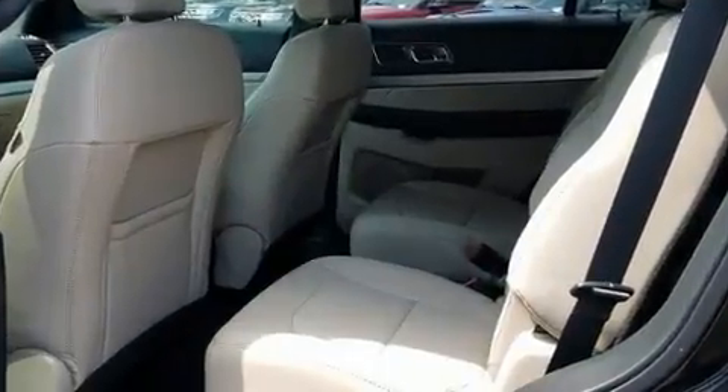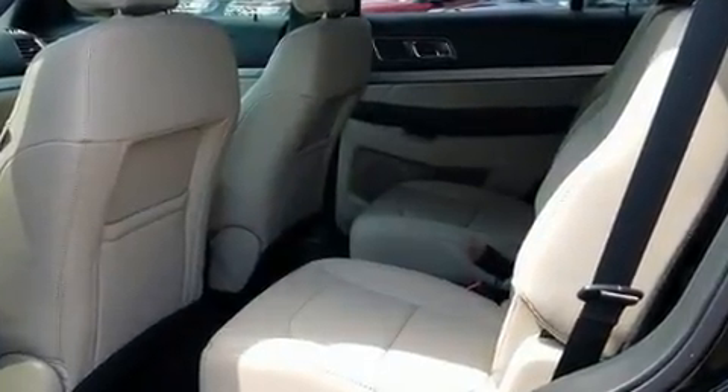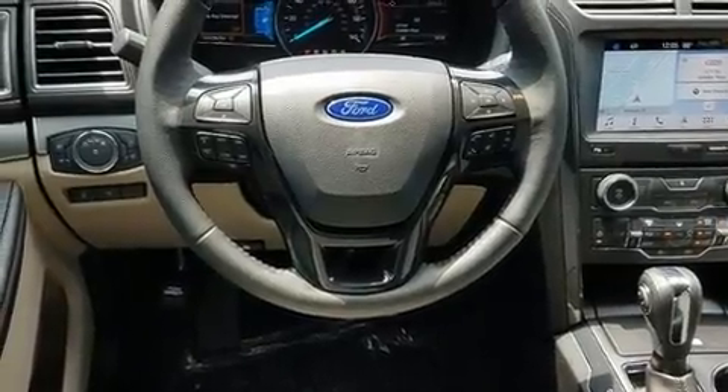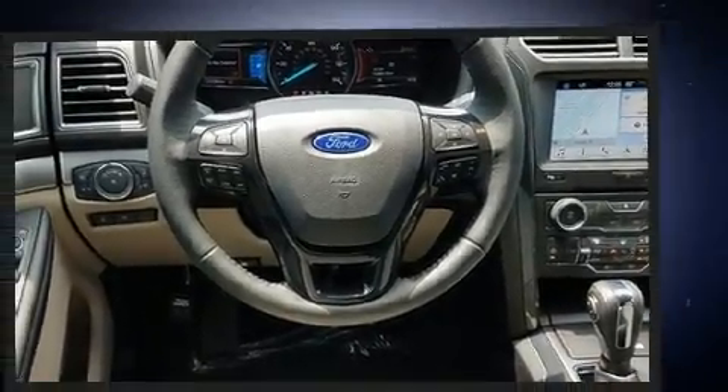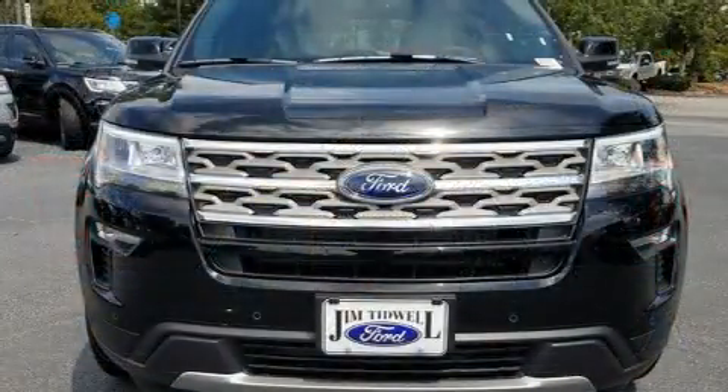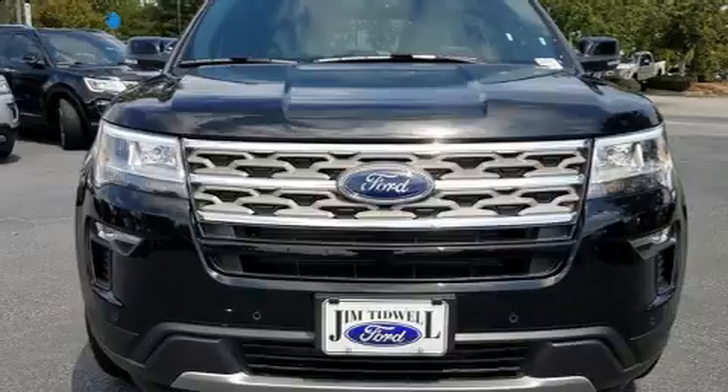Comfort and convenience were prioritized within, evidenced by amenities such as leather upholstery, one-touch window functionality, a tachometer, adjustable headrests in all seating positions, a built-in garage door transmitter, rear wipers, and power front seats.